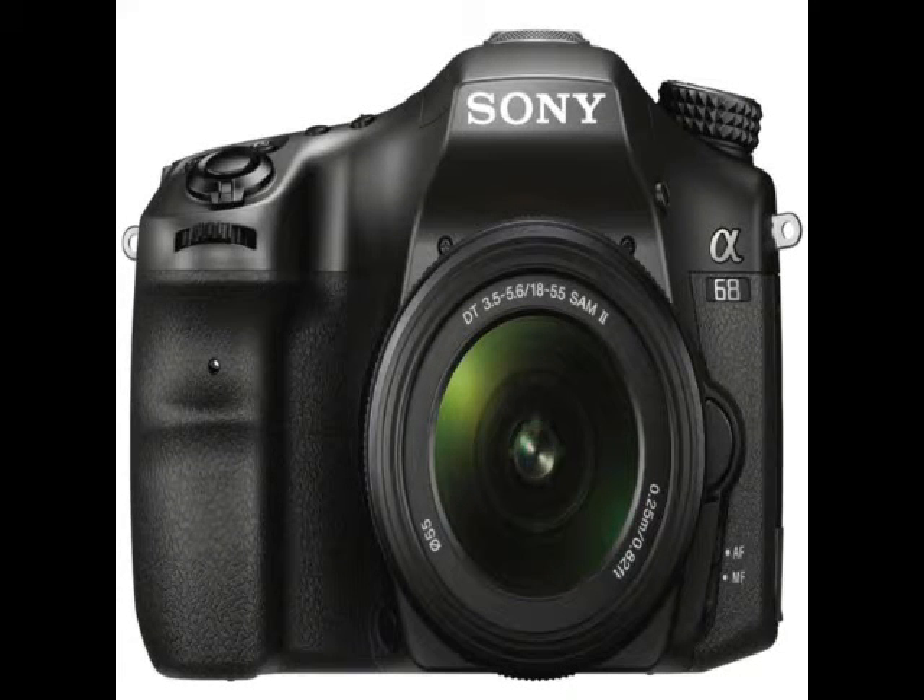Sony last week announced a new addition to its single-lens translucent SLT lineup of alpha cameras, the A68. The camera features Sony's 4D focus system and is compatible with A-mount lenses. The A68 will go on sale in Europe starting March 2016 for roughly €600 (approximately Rs. 42,800) for just the body, and €700 (approximately Rs. 50,000) with an 18-55mm f/3.5-5.6 SAM i-cut lens.